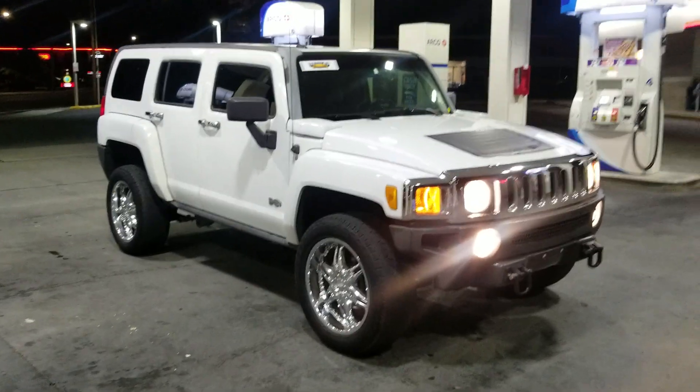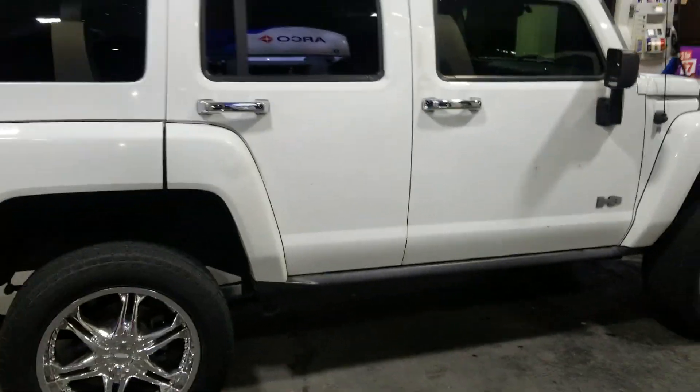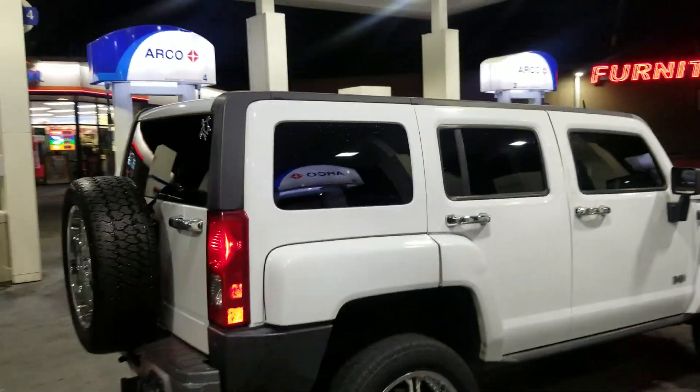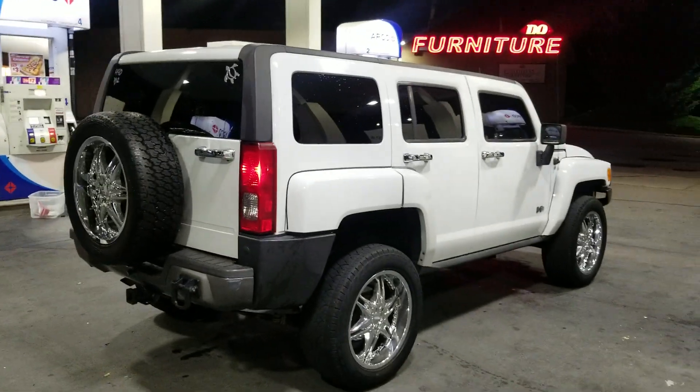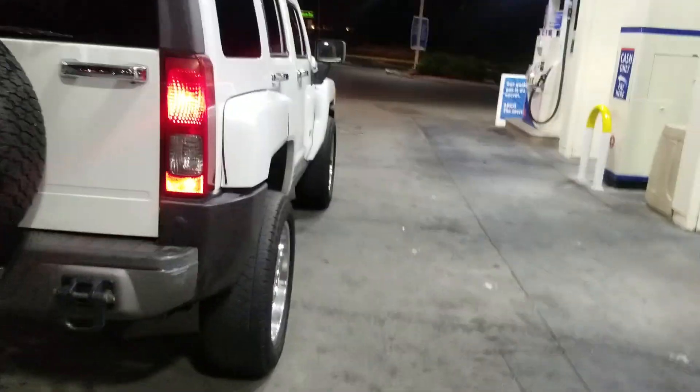Run and drive's good, I put a brand new radiator in it, paint's in decent shape. Got nice black leather interior, sunroof and everything, got that white piping, a lot of room.